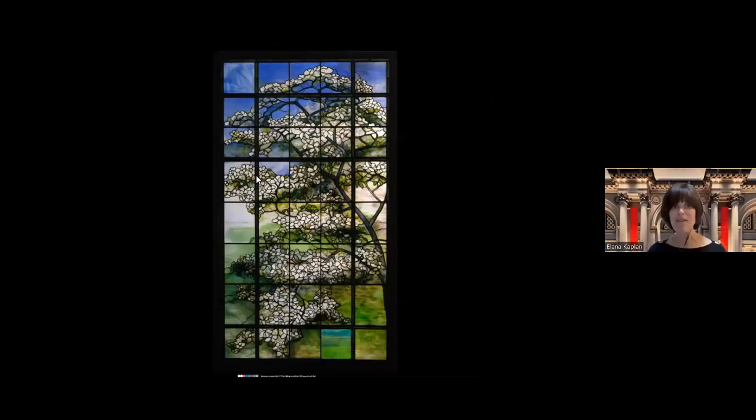Now let's move on to our first Tiffany stained glass window. With this beautiful backdrop of a dogwood tree, I want to give background on Lewis Comfort Tiffany. He lived between 1848 and 1933 and was one of America's most acclaimed artists. His career spanned from the 1870s through the 1920s. What's unique about Lewis Comfort Tiffany is that he embraced virtually every artistic and decorative medium, designing and directing his studios to produce leaded glass windows, mosaics, lighting, glass, pottery, metalwork, enamel, jewelry, and interiors.